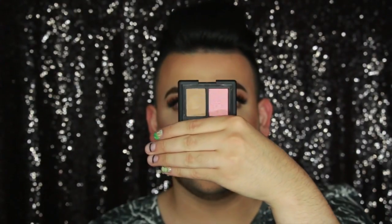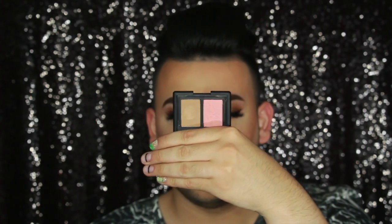I also purchased Cheeky Bronze from Mac and a Warm Soul mineralized skin finish blush. From NARS I purchased the Laguna and Orgasm little duo. Orgasm really compares to Petal Power, so I wanted to try it out. Right now I'm wearing Petal Power with Orgasm on top, and that's my blush look.